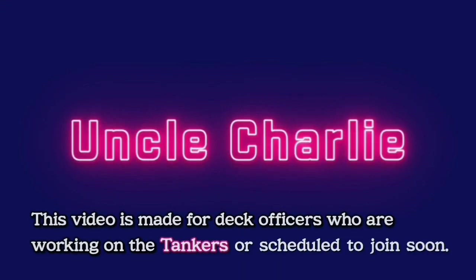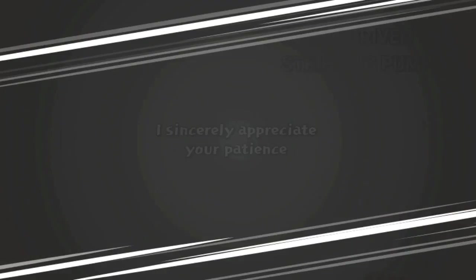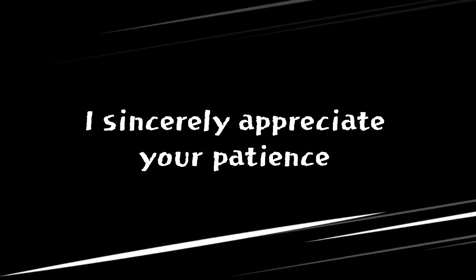This video is made for deck officers who are working on tankers, or scheduled to join soon. Thank you for your patience and persistence in watching up to this point. Let's now begin Part 6, the final segment of the COPT series.